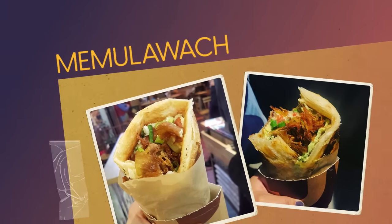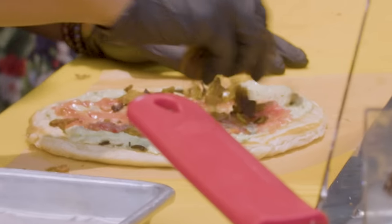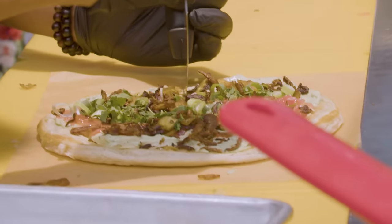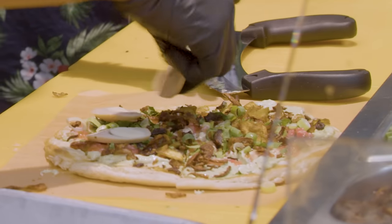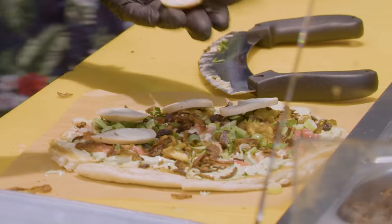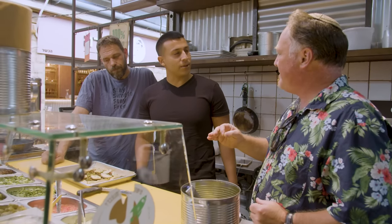This dish is called Memulawakh. Usually it comes wrapped, but here, because there are a lot of people, I want you to share — I'll make it as a pizza. The malawakh is obviously traditional, but this with everything on it, you guys invented that, right? Yeah. So this isn't something I would eat in Yemen. No, you won't find this in Yemen. Look how the egg turns brown — that's because it's been slow cooked for many, many hours.